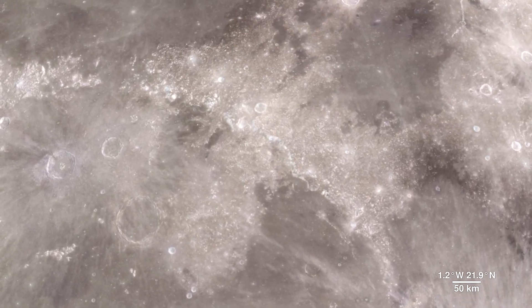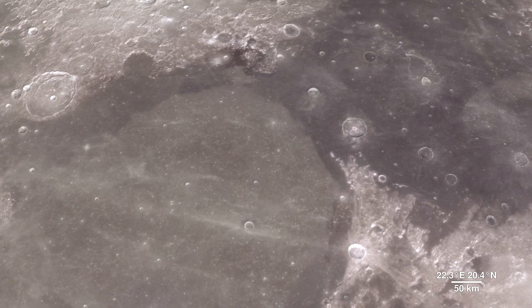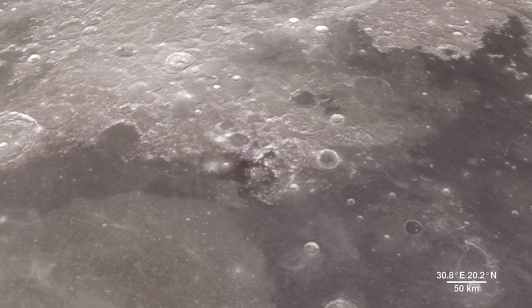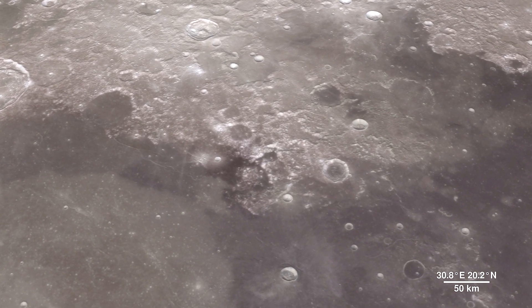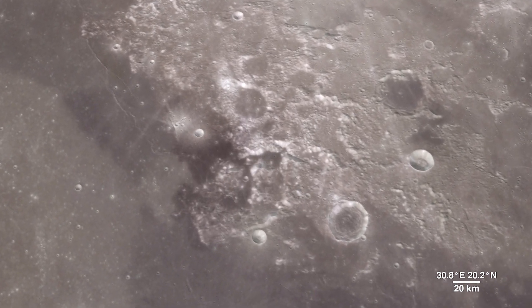As much as we study the moon looking for sites to visit, we also look back at places we've already been. This is because the new data that LRO is gathering helps us reinterpret the geology of familiar places, giving scientists a better understanding of the sequence of events in early lunar history.